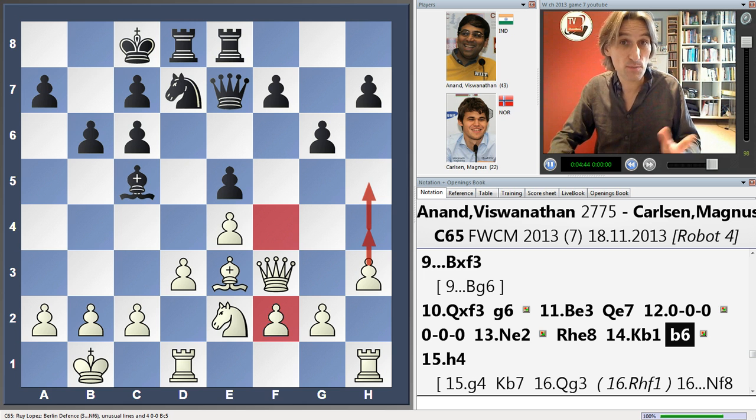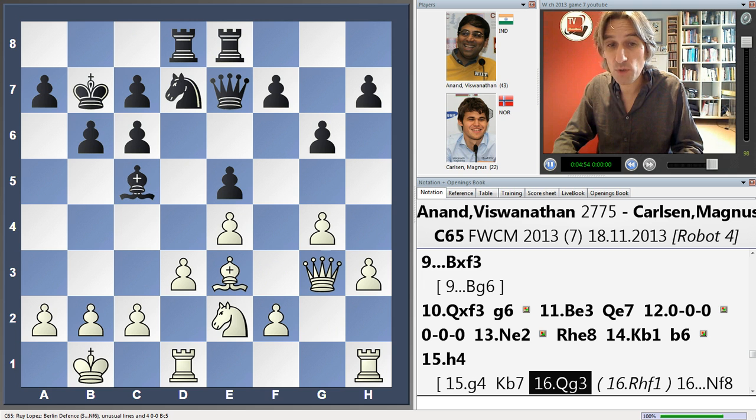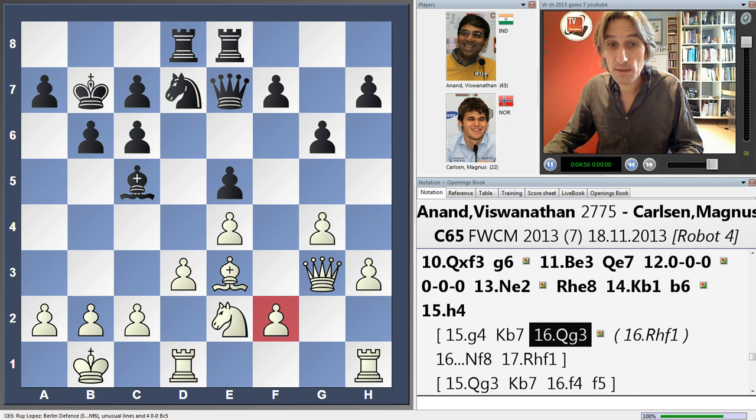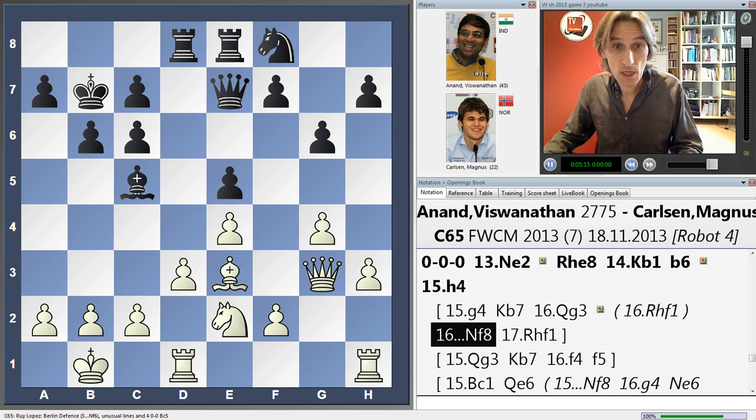I prefer in this kind of position to break with f4. I think black would be fine here, but white could try shifting the queen out of the way and then playing for f4. This would certainly improve white's structure if he could knock out black's centre pawn. I don't think this is a disaster for black by any means — Carlsen should be fine because his pieces are so well placed in the centre. But I think there would be a bit more play for white in that position.